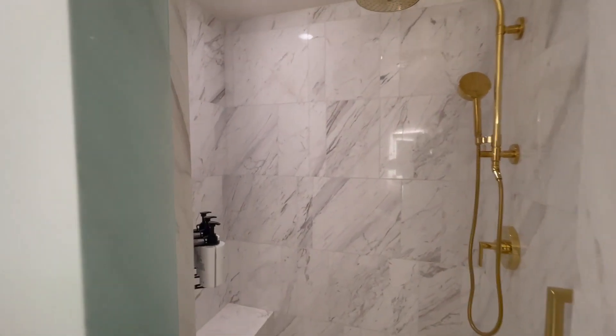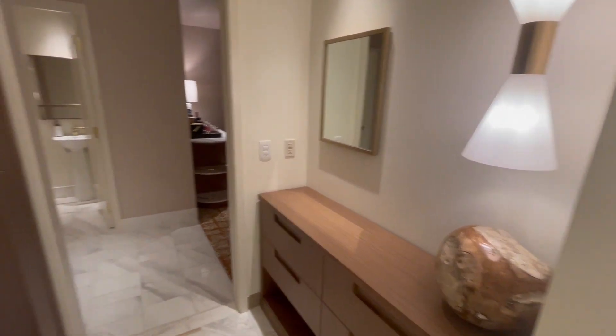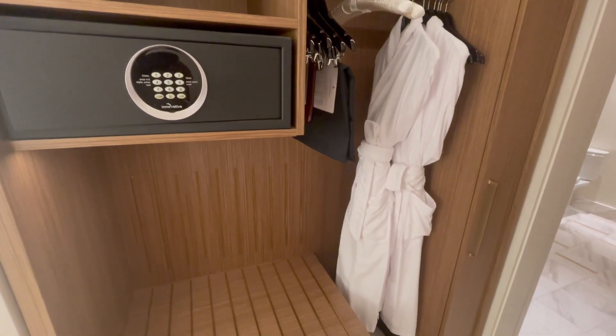Unfortunately, the only place I could use it was for breakfast in the morning. So I had to go to Sun's Out, Bun's Out — which you'll see in a bit — or you can use it at the kitchen. All room service here is done via Grubhub, which is a difference for this property versus other properties on the Strip.